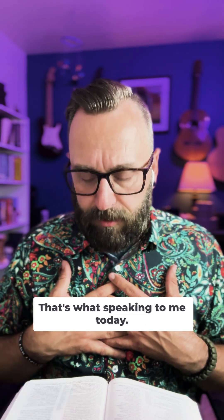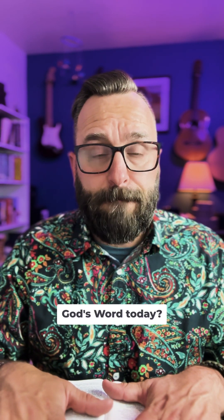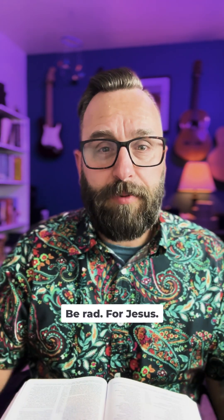That's what stands out to me and what's speaking to me today. What are you getting out of God's word today? Let's talk about it in the chat. Keep reading. Thank you for joining us today. Be rad for Jesus.